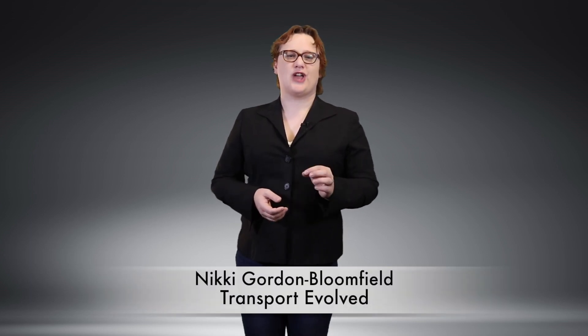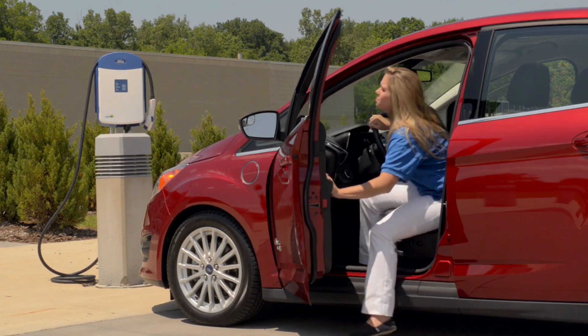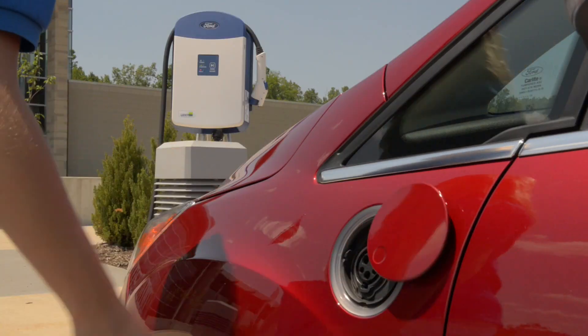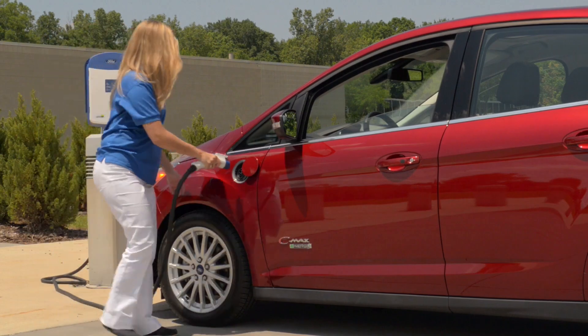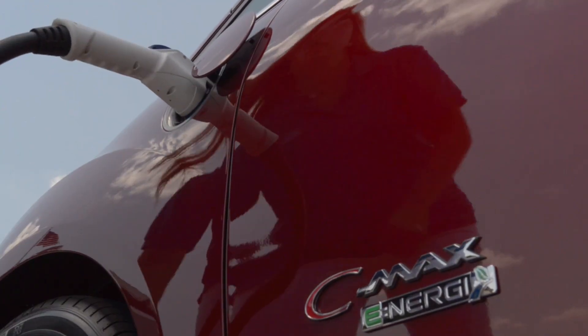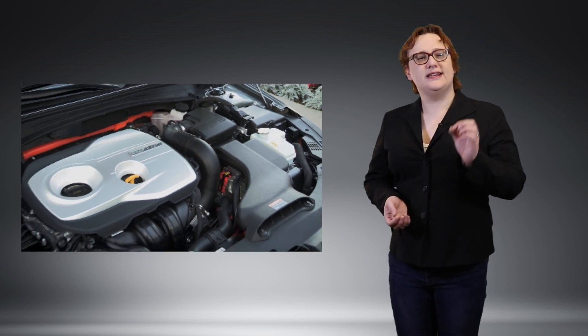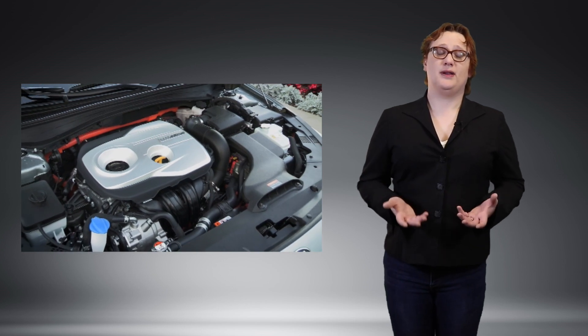Last week, I published a video on this channel discussing plug-in hybrids and asking if plug-in hybrids are decent transitional vehicles and should you buy one. From the feedback I've got thus far, it seems that plenty of you liked that video. Of the people who commented, I've had a fair number of plug-in hybrid owners thanking me for publishing the video because they're sick and tired of being treated as second-class citizens and can't always afford a full-size plug-in car, alongside some really interesting discussions about the pros and cons of plug-in car ownership.